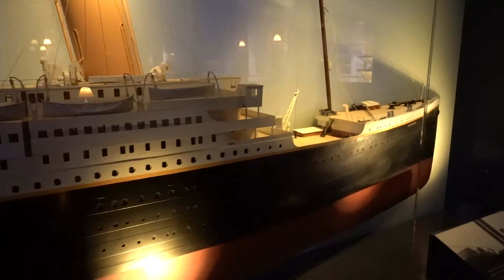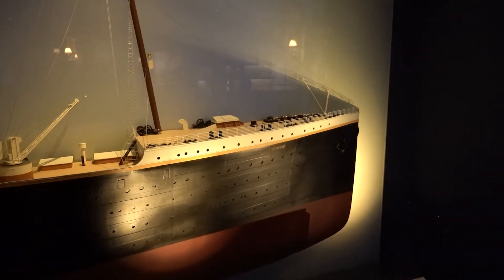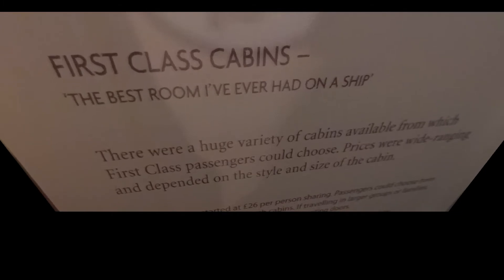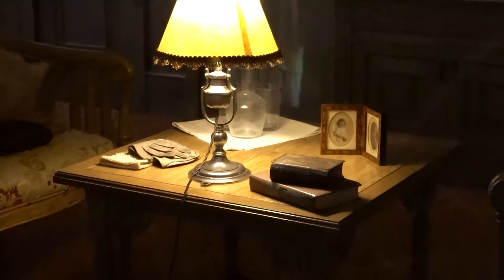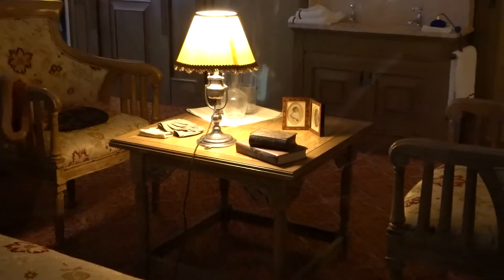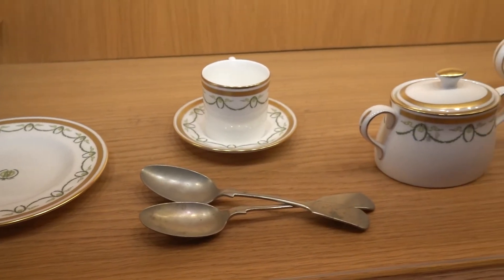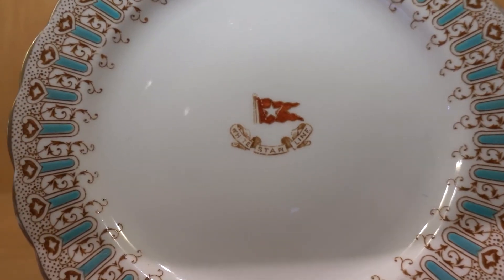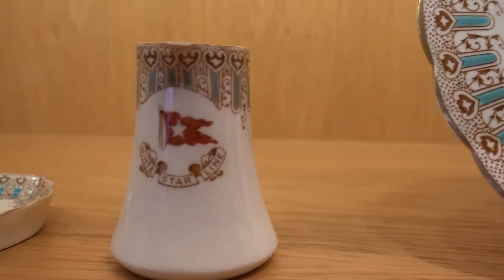You can explore every detail of the Titanic's construction from a computer fly-through from keel to bridge, to replicas of the passenger accommodation. They had a replica of every class of stateroom, along with a ton of artifacts that had been recovered from that period. It was really interesting to see the dichotomy of the different classes of staterooms throughout.